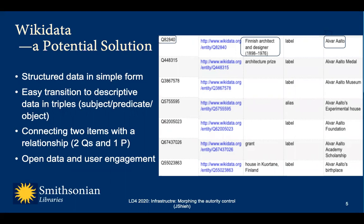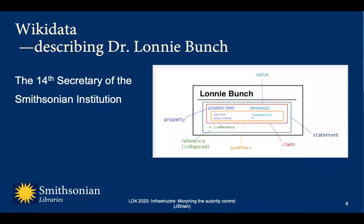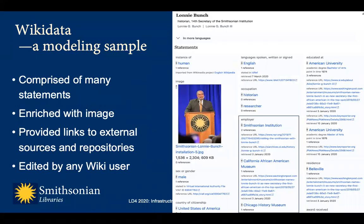Any person can establish an account to create and add a description. Here's an example: a simple statement with qualifier and supporting reference describing the 14th Secretary of the Smithsonian Institution, Dr. Lonnie Bunch, who took office in 2019. The entity Lonnie Bunch is displayed here with his various names. The entity was quickly enriched with many statements describing him. Flurries of enhancement to this entity were done by anyone who is interested in Dr. Lonnie Bunch and has a Wikimedia account.